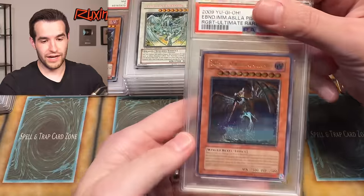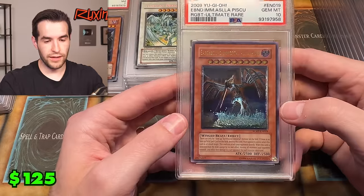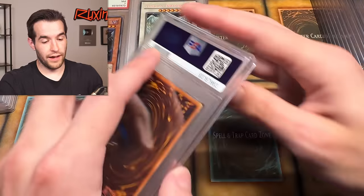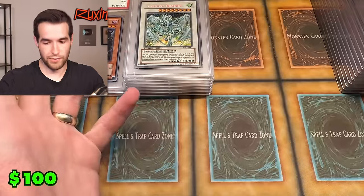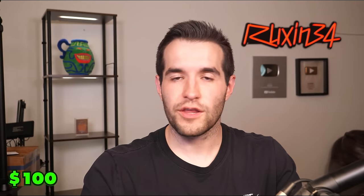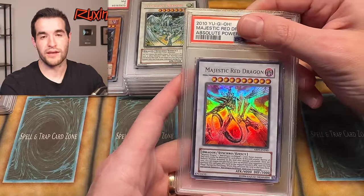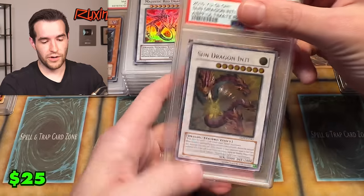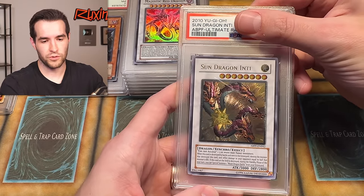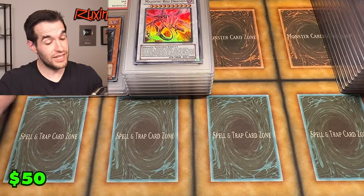We only have five tens — this might be the least tens I've ever gotten on a bulk sub. This is pretty brutal. Earthbound Immortal Asapiscu — we got a ten! Thank goodness, that's number six. Unlimited ultimate rare Earthbound Immortal. Cyclone Blade ultimate rare, first edition — another ten! Seven tens now. Let's just get three more in a row and get to ten. Majestic Red Dragon — unlimited ultra rare from Absolute Power Force. An eight. Sun Dragon NT — absolute power force unlimited ultimate rare. Mid nine. This is a rough sub.